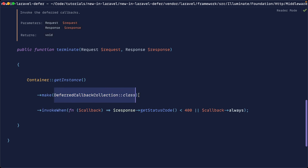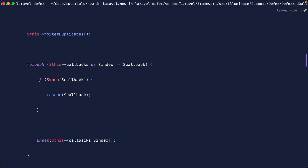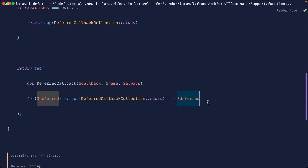This is just a conditional invoke of all the callbacks stored up in the current request — that's why we can use the defer helper multiple times. This will only invoke the callbacks we've pushed to defer when the status code is less than 400: so a 200 OK, a 302 redirect, or a 301 redirect. Unless we provide 'always' as that flag. The invoke when method iterates through all the callbacks and uses rescue to run them, which will silently fail if it doesn't work. So all this is doing is running in the background after the request has been successful, in a separate PHP process.